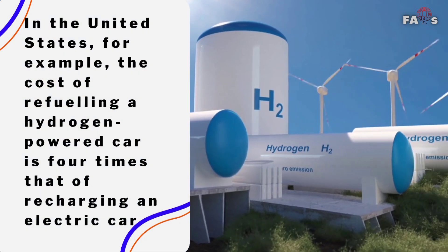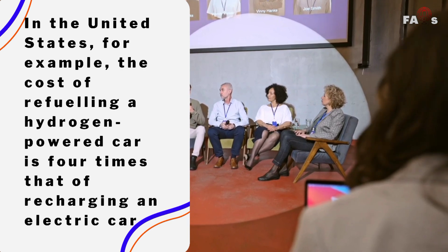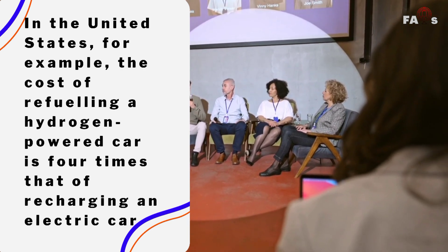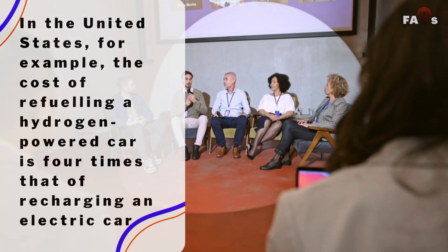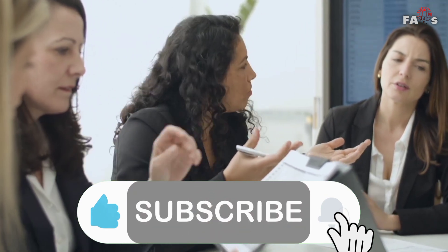In the United States, for example, the cost of refueling a hydrogen-powered car is four times that of recharging an electric car. However, this appears to be changing, with the cost of hydrogen fuel cells having plummeted by more than 80 percent in recent years.